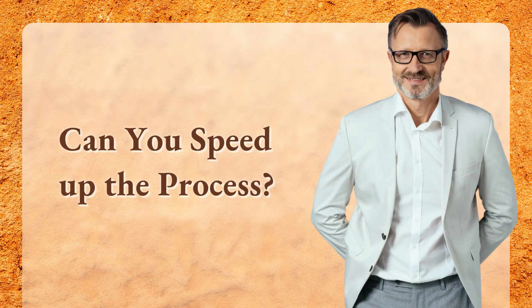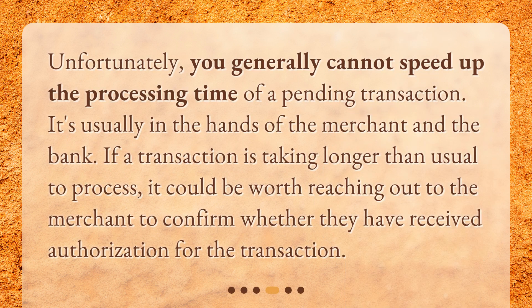Can you speed up the process? Unfortunately, you generally cannot speed up the processing time of a pending transaction — it's usually in the hands of the merchant and the bank. If a transaction is taking longer than usual, it could be worth reaching out to the merchant to confirm whether they have received authorization.